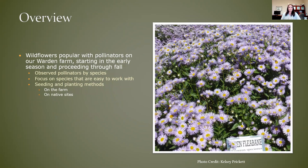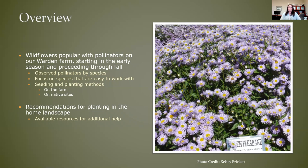As an overview of what I'm going to be talking about tonight, I'm going to focus on the wildflowers on our farm that are relatively easy to work with and grow, and should be relatively easy to use in pollinator gardens. I'll talk a little bit about the observed pollinators we see on each species, but I am a botanist, not an entomologist. I'm going to be talking quite a bit about seeding versus planting live plants, and which works best for which species on both our farm and native wildland restoration sites. Finally, I'll give some recommendations for planting in the home landscape and provide some more resources for additional help.